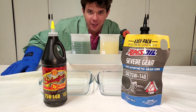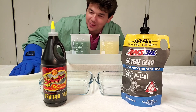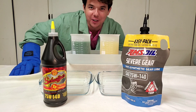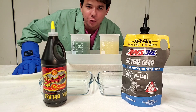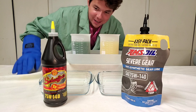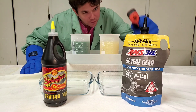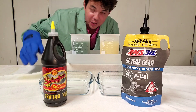Welcome to Synthetic Oil Protection. I'm your host Eben, and today is another exciting cold flow challenge at negative 50 degrees Celsius. We've got our Schaeffer's XP Extreme Performance full synthetic 75W140.